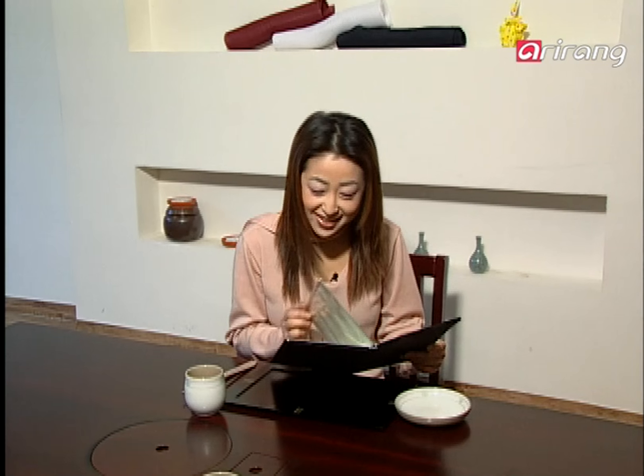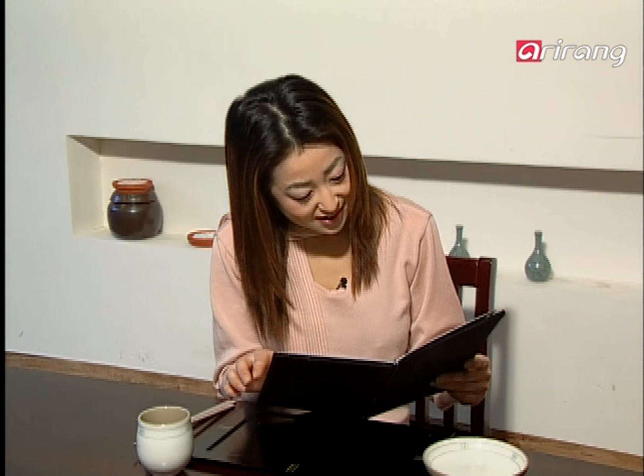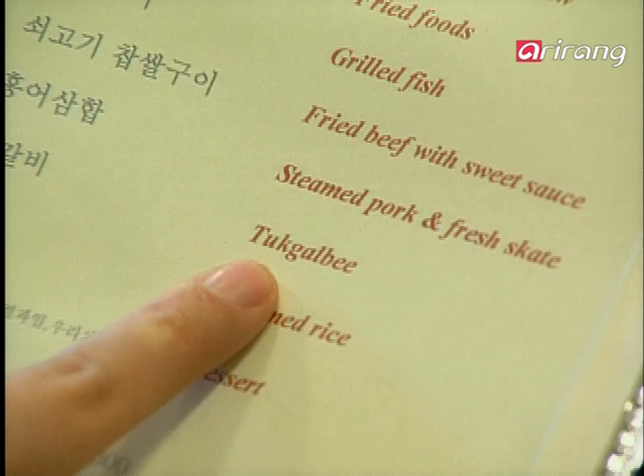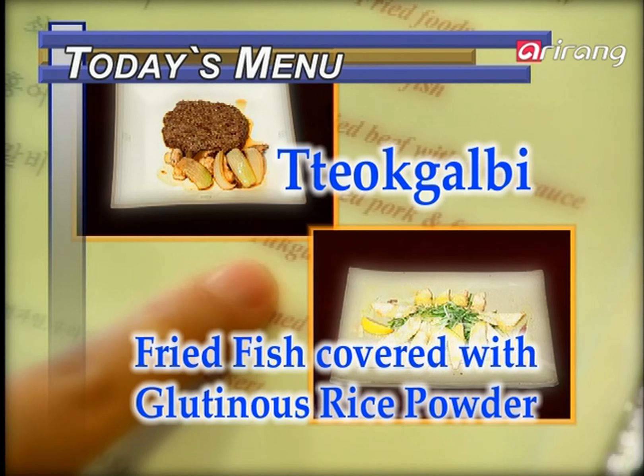Keonbae's dishes are comprised of Hwanghae-do, Seoul, Gyeonggi-do, and the northern style of cooking. Today, we'll be making charcoal boneless beef rib patty and fried fish covered with glutinous rice powder and sweet sauce.